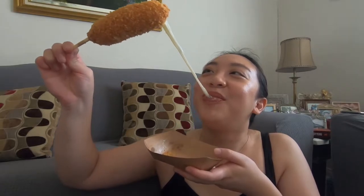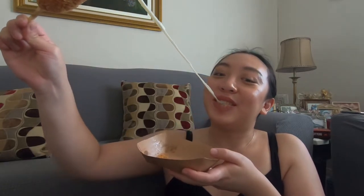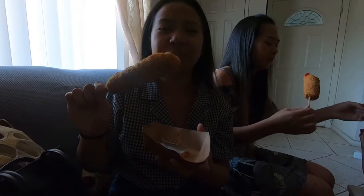Cheese pull time! Oh damn! Oh wow! The cheese pull! Where is it? There it is!